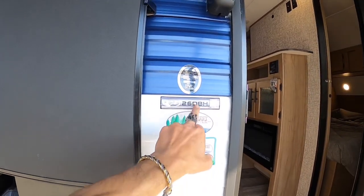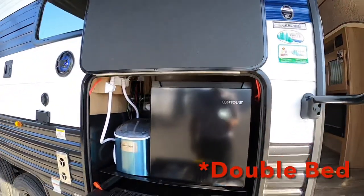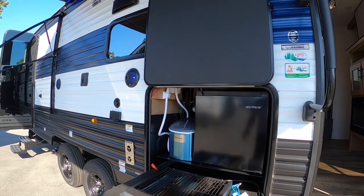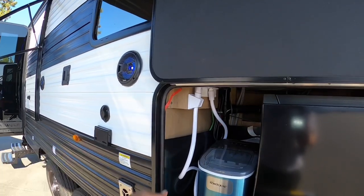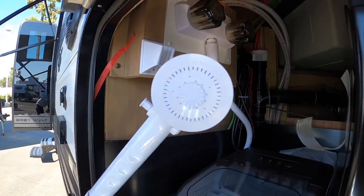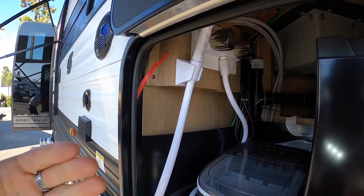DBH stands for double bunk house. It's a bunk house model, and DBH means the bunks are larger. What's awesome about the Gray Wolf, Wolfpup, and all the Cherokee line is that they give you a hot and cold shower on the outside. And usually up in the kitchen area you'd just have simple water, but they gave you hot and cold, plus another shower head. So you can technically take a shower in the front or wash your hands more effectively. You've got hot and cold shower on the outside of both sides.